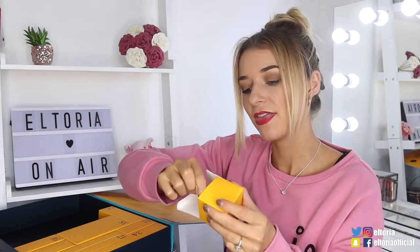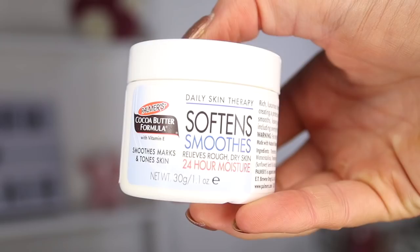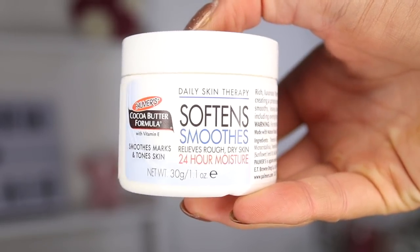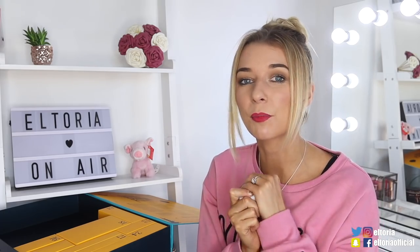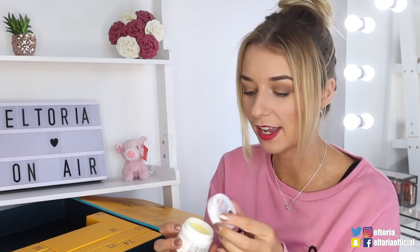Day number fifteen. In this store we've got a Palmer's Cocoa Butter formula and this is the Softens Smooths Releases Rough Dry Skin. I love this brand — Palmer's is incredible. I actually think that's probably one of the best moisturisers to buy if your skin is very dry. It actually smells like the Altoria Christmas Cookie candle — smells so flipping good. If moisturiser had a dream, it would be that.